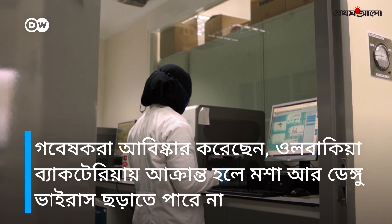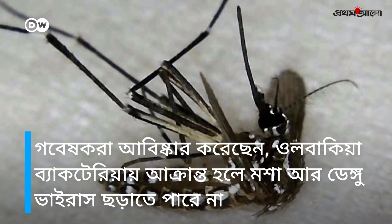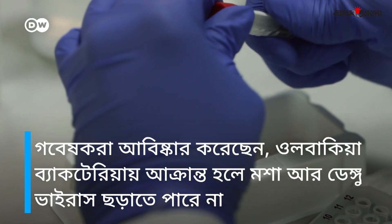Researchers discovered that mosquitoes infected with Wolbachia, a widespread and harmless bacteria, can no longer transmit the dangerous dengue virus.